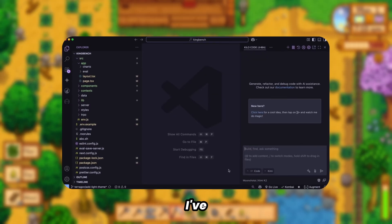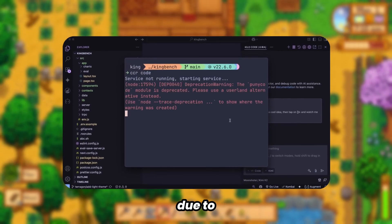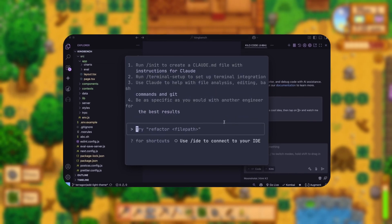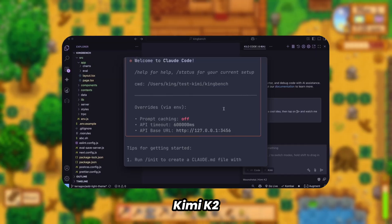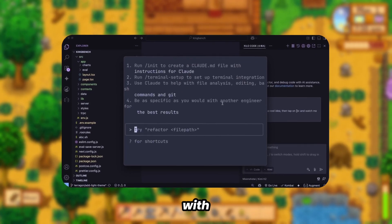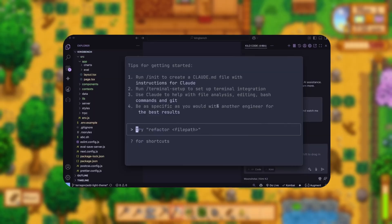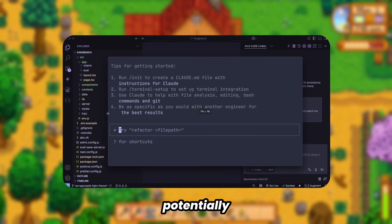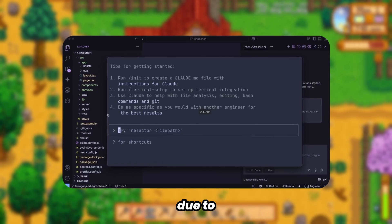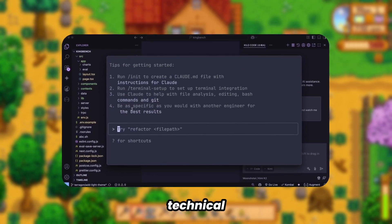Recently, I've been utilizing Claude Code extensively due to its background task management capabilities. This led me to investigate whether Kimi K2 could be integrated with Claude Code, and the results have been outstanding. The integration performs exceptionally well, potentially surpassing Klein's performance due to optimized system prompts and other technical factors.